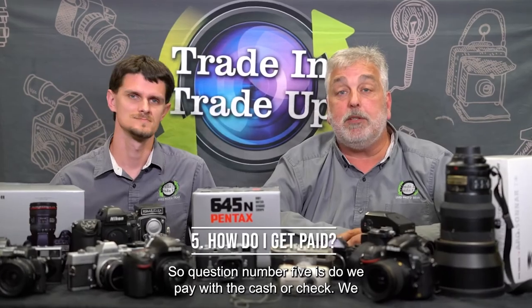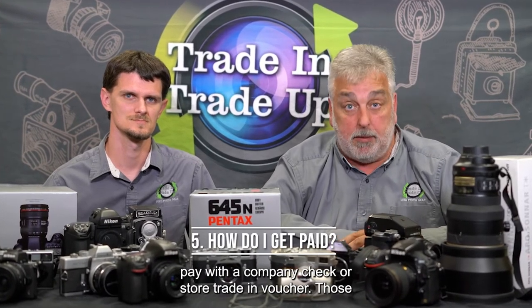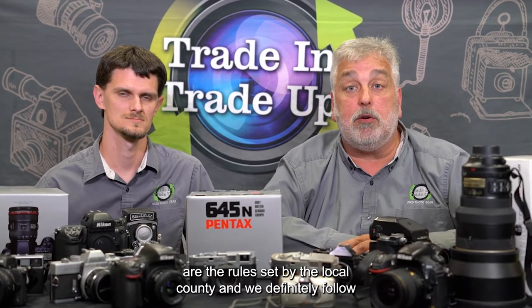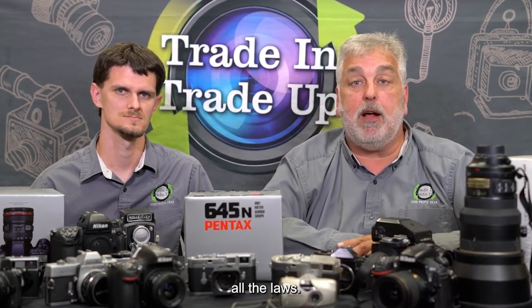Question number five: do we pay with cash or check? We pay with a company check or a store trading voucher. Those are the rules set by the local county, and we definitely follow all the laws.